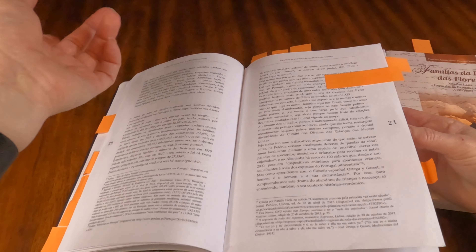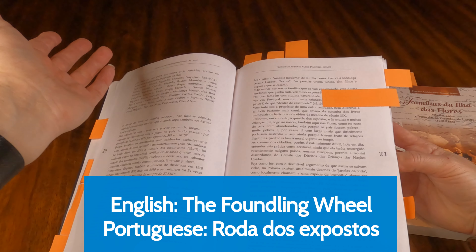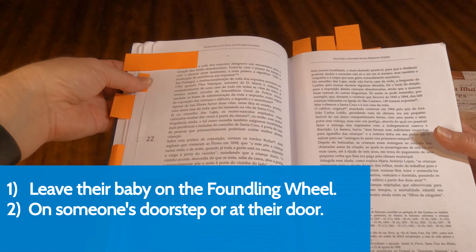Down here, they start talking about something which is referred to as the foundling wheel. The foundling wheel is where children were abandoned. Depending on the time period, they would go to a church and there was this wheel that spun from the outside to the inside of the church, and someone could anonymously leave their child if they no longer could care for it. Sometimes people would leave their baby on somebody's doorstep or they would leave it at the Camara Municipal. I'll show you more information about that later in the book.